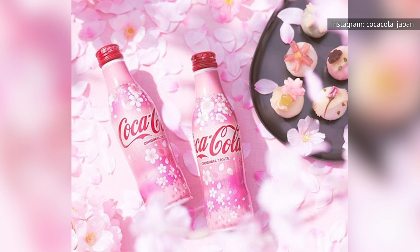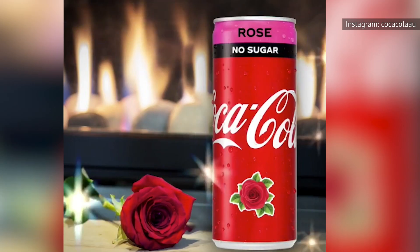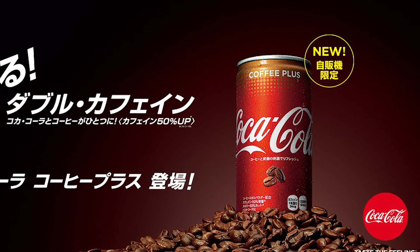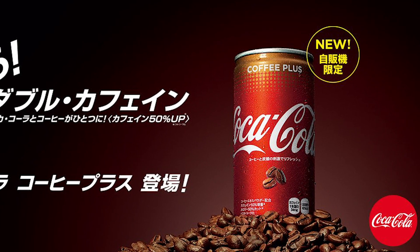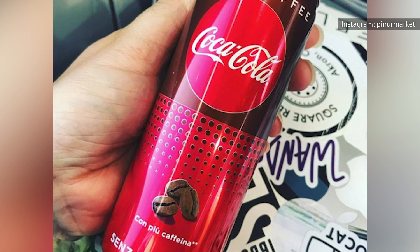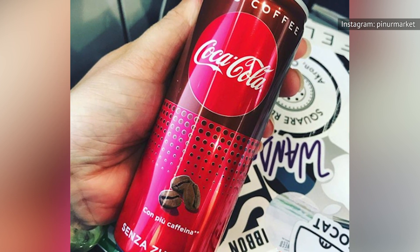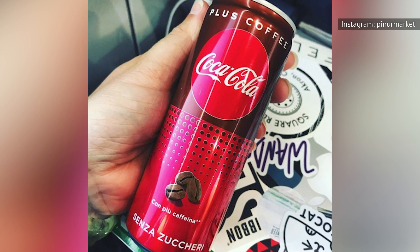But with the product already out in several markets, it doesn't take much to find out how well, or how badly, it might have been received. The drink appears to have come out to mixed reviews in Japan, where the beverage was presented as Coca-Cola Plus. The drink, which has 50 percent more caffeine and half the number of calories, was initially only available through the country's famed vending machines. Kotaku quotes the Japanese-language Shin Shohin as saying that the drink smelled odd, reportedly smelling like neither Coke nor coffee.